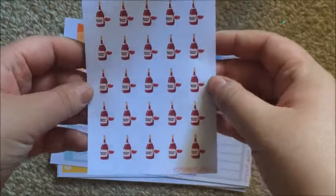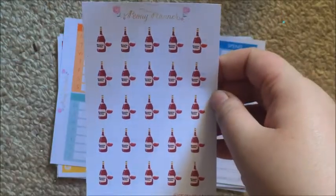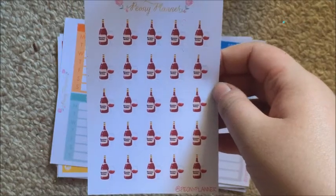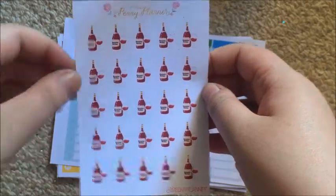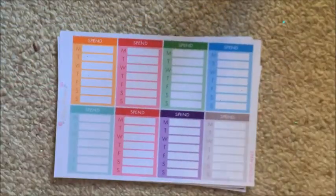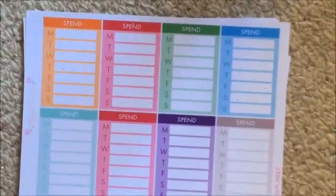I got her wine stickers — I work in a bar, so it'll be nice to have these to denote work shifts and add a fun decoration to my work stickers.